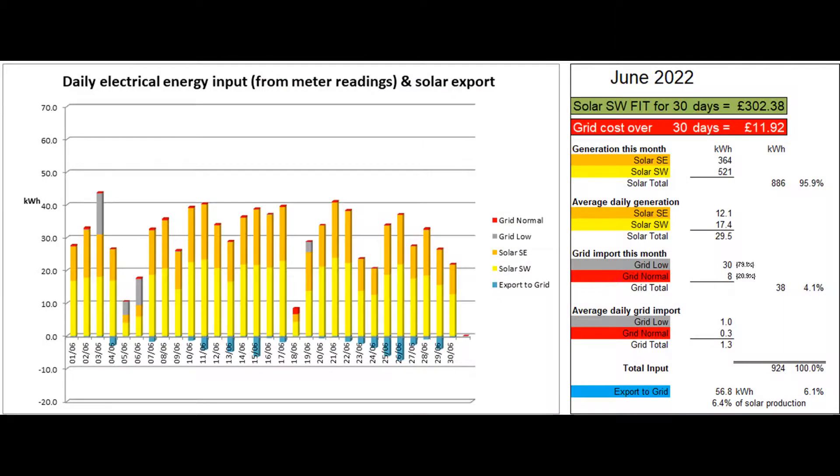The first graph shows the electrical energy coming in each day from our two solar arrays and from the grid. The total solar production this month was 886 units, a daily average of 29.5 units. 38 grid units were imported in total, 8 of which were at the more costly normal rate.